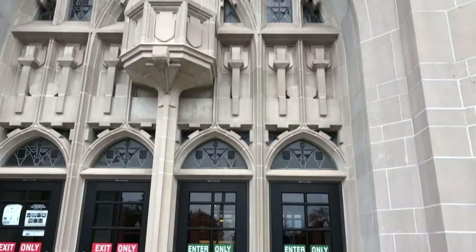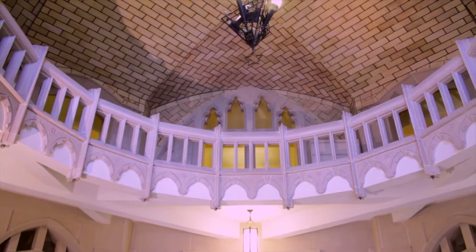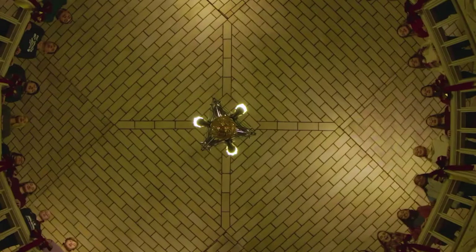As we enter Harkins Hall, we find ourselves under a vaulted ceiling with acoustical stone tiles. This rotunda was explicitly designed for rich sound reverberation, and the beautiful voices of student a cappella groups can often be heard in this space.